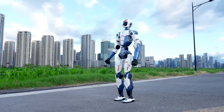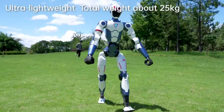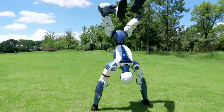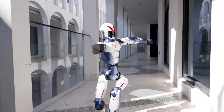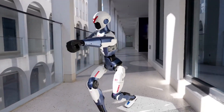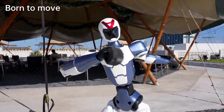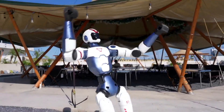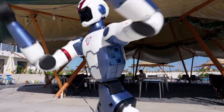Key Specs At A Glance: The R1 weighs approximately 25 kilograms and boasts 26 degrees of freedom, firmly placing it in the category of fully articulated humanoids. It features a multimodal AI system that enables it to interpret both visual and auditory input in real time. While Unitree hasn't revealed the exact dimensions yet, it's clearly more compact and lighter than its predecessor, the 35-kilogram G1.